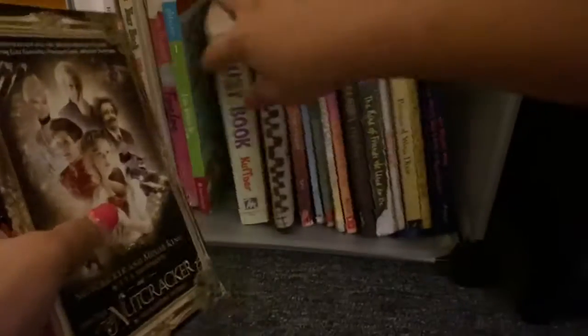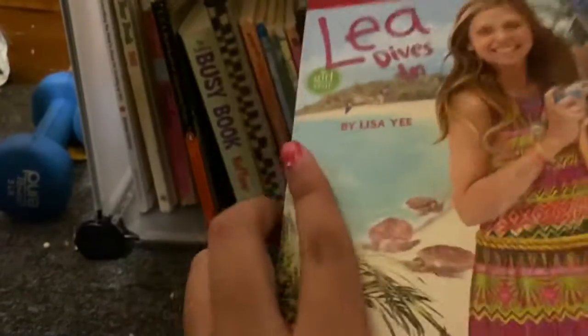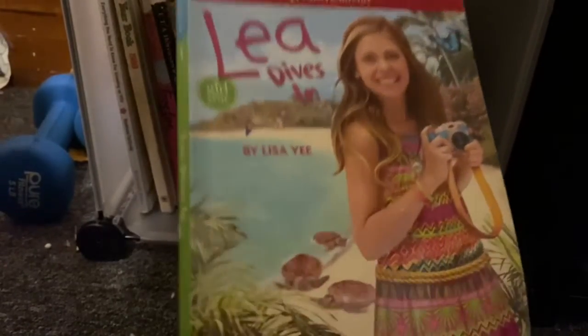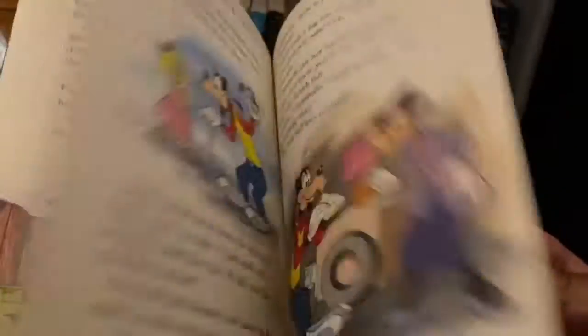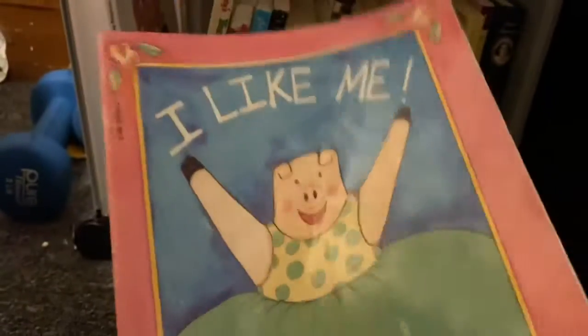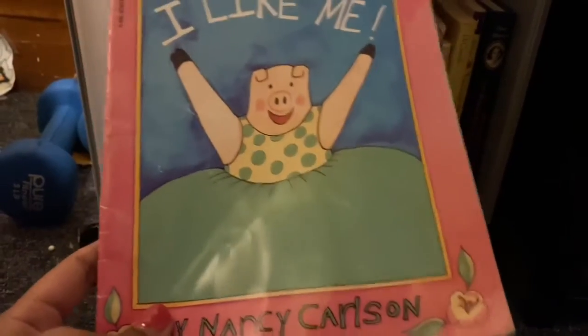Here is Leah Dives In by Lisa Yee, which is an American Girl Doll story I got with my American Girl doll when I was little. I have Disney's Yearbook of 1989, which just has a bunch of cute stories. One of my favorite childhood books of all time is I Like Me — it's such a cute little kids book about loving yourself no matter what. It's so short you could read it in two minutes.